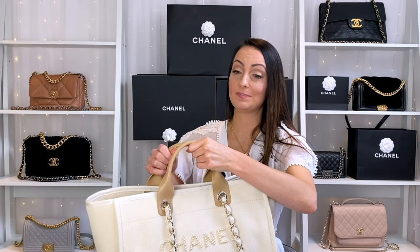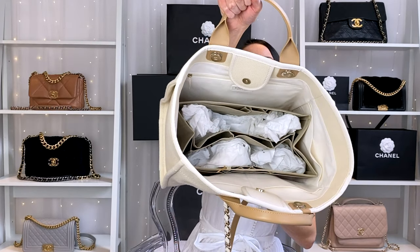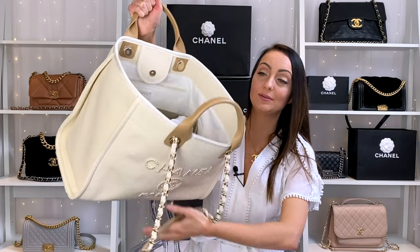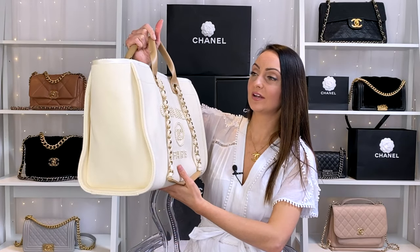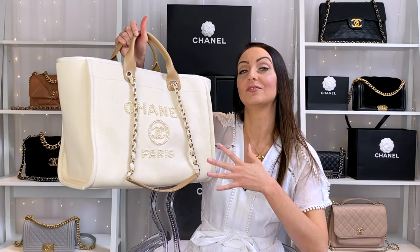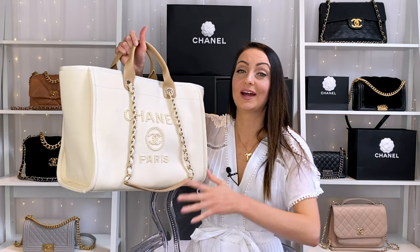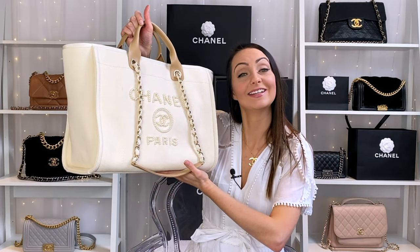It is a very heavy bag. I do have it padded at the minute and it has a waterproof liner in there because it's absolutely huge. I can kind of imagine using this as a bit of a beach bag or a summer bag, so I'm really looking forward to hopefully having a beach holiday soon and taking this one with me.